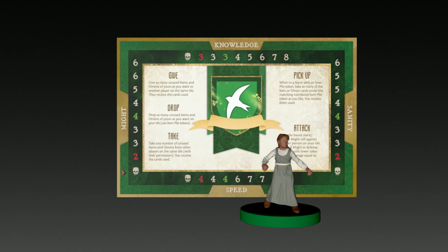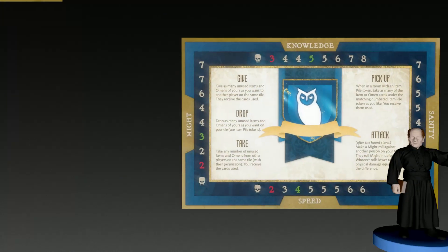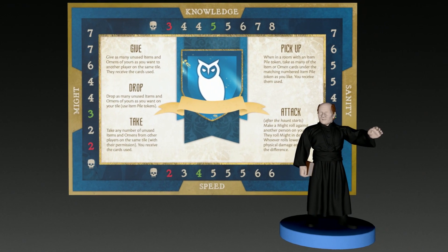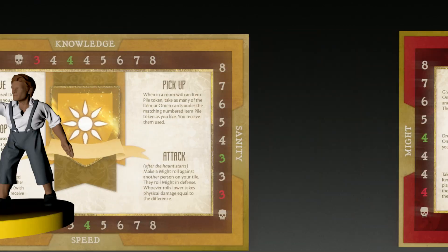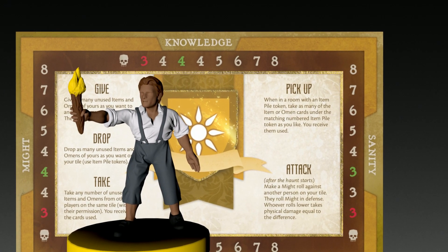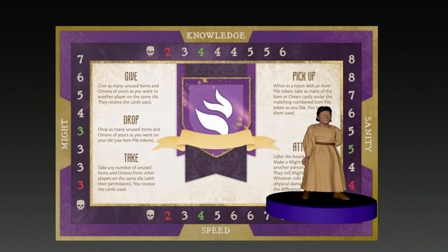Players take control of one of five families in a struggle spanning centuries, from 1666 to 2004. The members of each bloodline attempt to unravel the mysteries of the storied House on the Hill, braving dangers, solving mysteries, and enduring grim omens. Finally, paranormal forces turn one player against their former allies in one of 52 brand-new haunts.